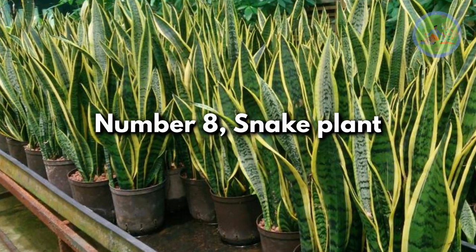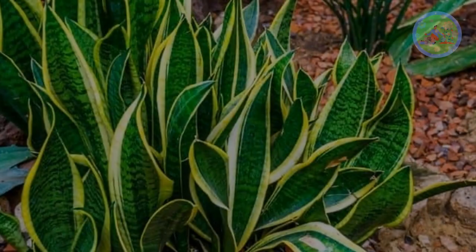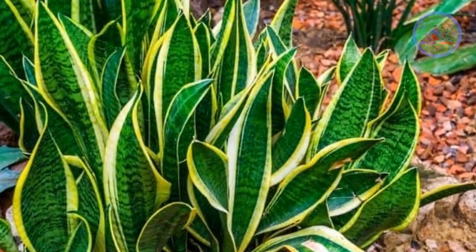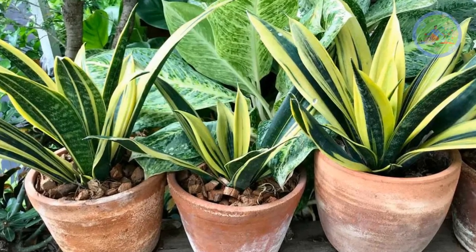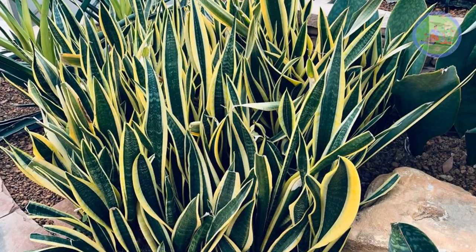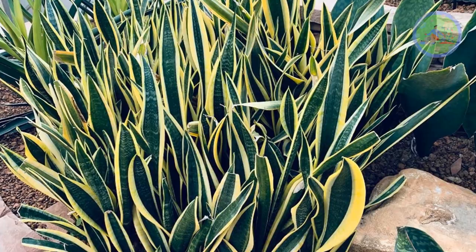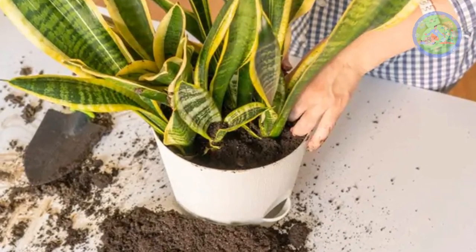Number 8: Snake Plant. These plants are popularly known as mother-in-law's tongue for their long, tough, sword-like leaves. They thrive in hot and dry conditions as they are drought-tolerant and very hardy in nature. Snake plants are among the highest oxygen-producing and air-purifying plants, which is why they are popular indoor plants.